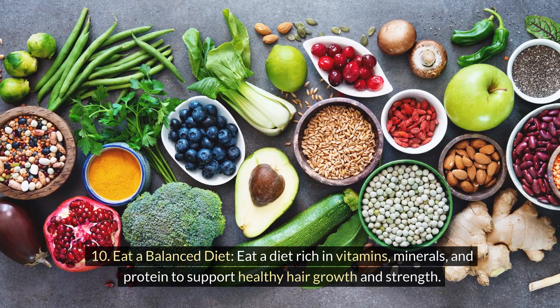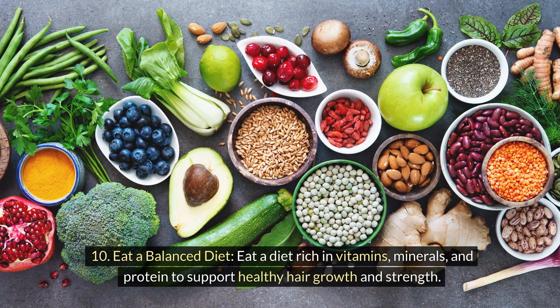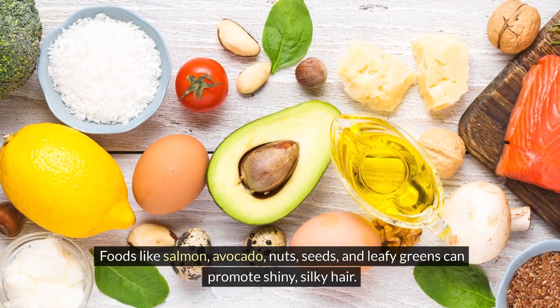10. Eat a balanced diet. Eat a diet rich in vitamins, minerals, and protein to support healthy hair growth and strength. Foods like salmon, avocado, nuts, seeds, and leafy greens can promote shiny, silky hair.